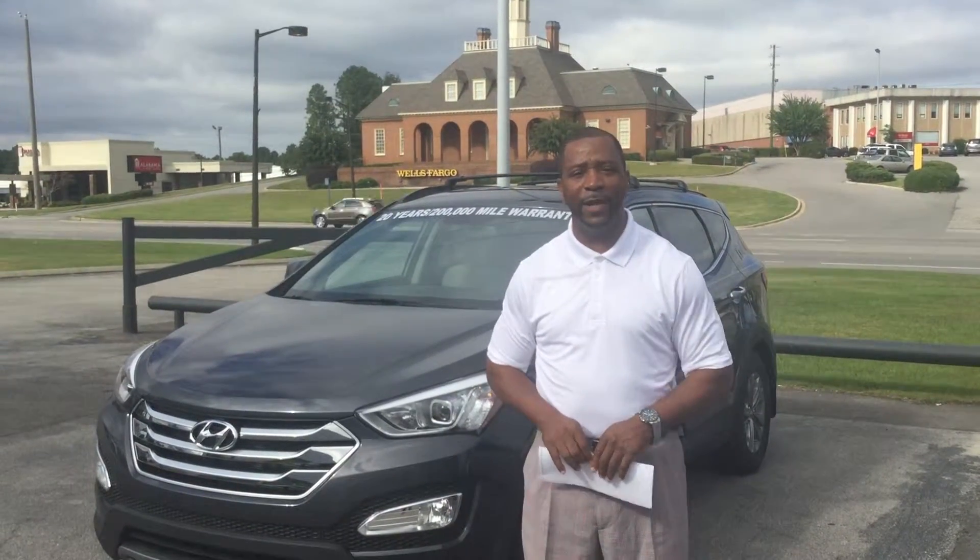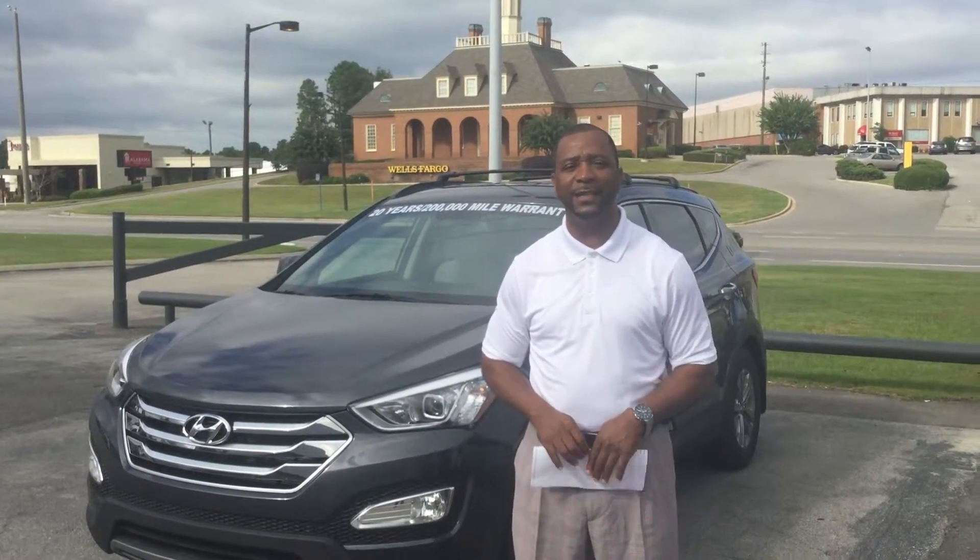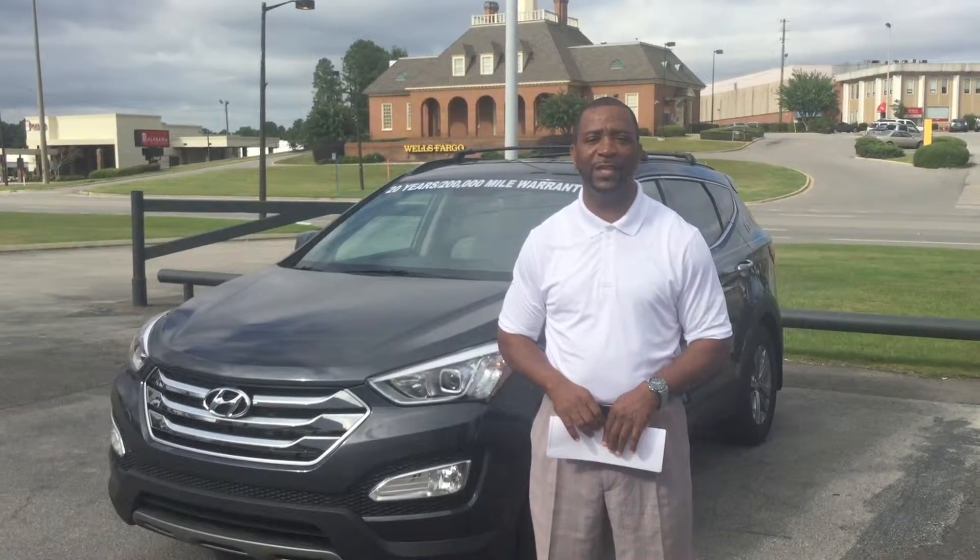Hello Becky, my name is Tony Phelan here at Tamron Hyundai in Hoover, Alabama, and I want to thank you for contacting us on the 2016 Santa Fe Sport.